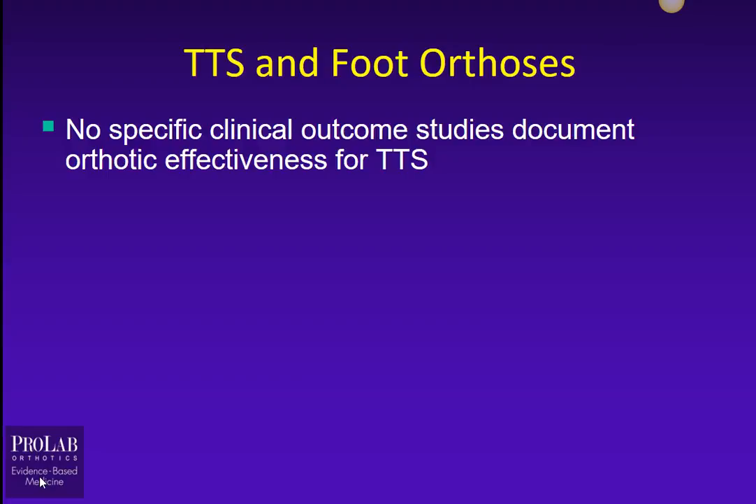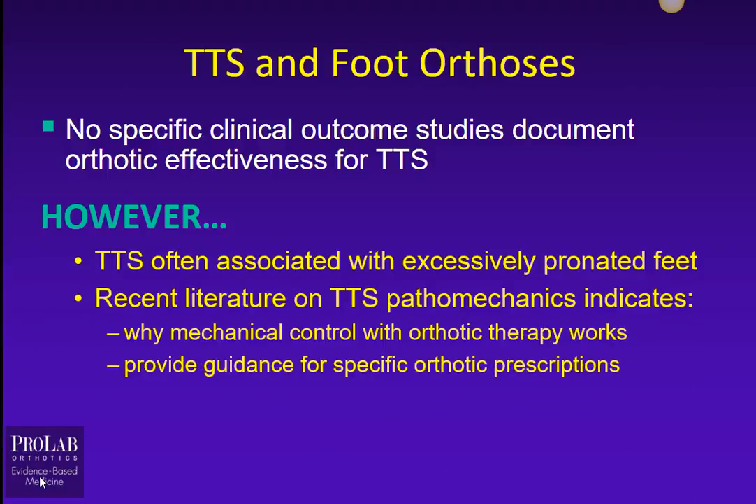It's really important to point out that there are really no specific clinical outcome studies that document the effectiveness of orthotics for Tarsal Tunnel Syndrome. However, there is evidence that Tarsal Tunnel Syndrome is associated with excessively pronated feet, and there's fairly recent literature on the pathomechanics of Tarsal Tunnel Syndrome that indicates how mechanical control with orthotics might be beneficial for these patients, and even gives us some guidance on exactly how these orthotic prescriptions should be written.